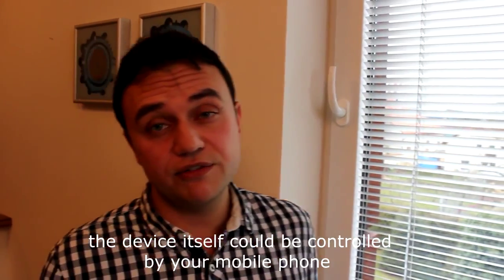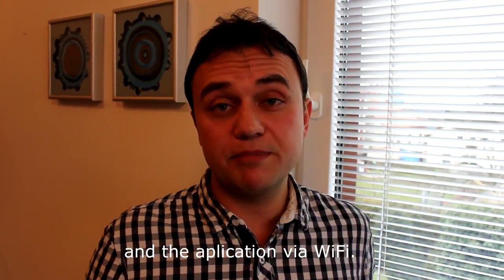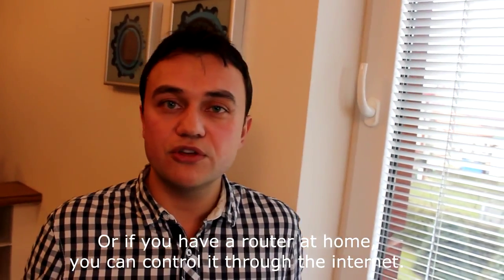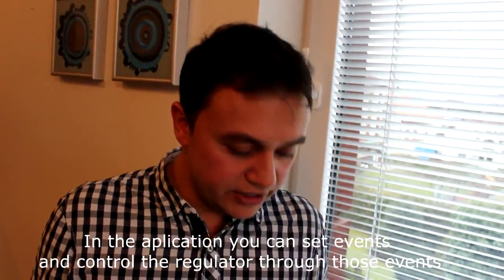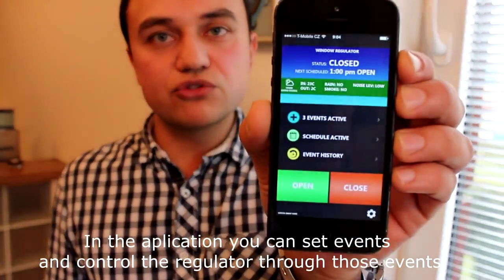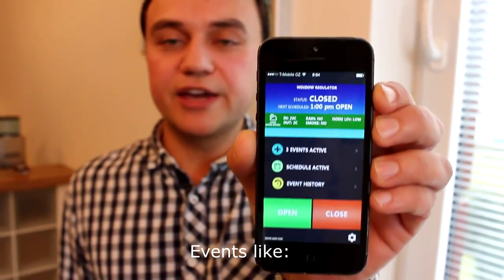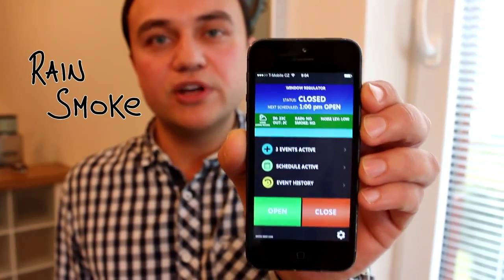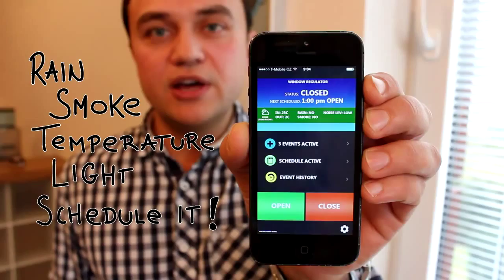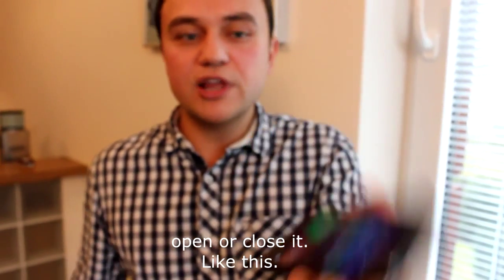The device itself can be controlled by your mobile phone and the application via Wi-Fi. Or if you have a router at home you can control it through the internet. In the application you can set events and control the regulator through those events — events like rain, smoke, temperature, light — or you can just schedule it. Of course you can also control it directly, meaning open or close it.